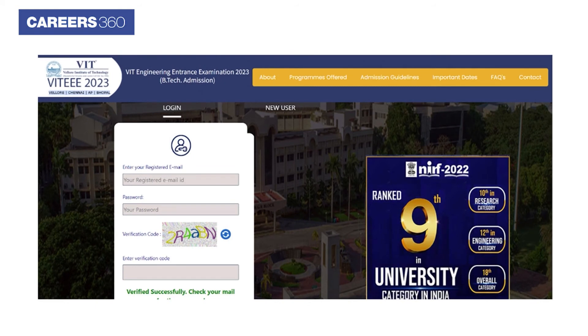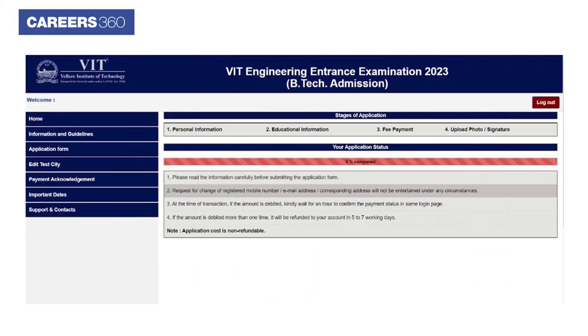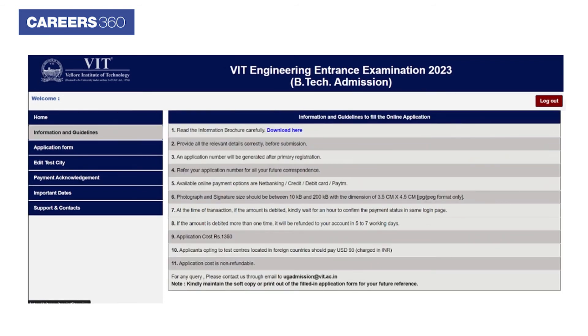After registration, applicants will receive an email containing their username and password to log in to their application form. Applicants are also suggested to go through all the information and guidelines as they log in to the application form.